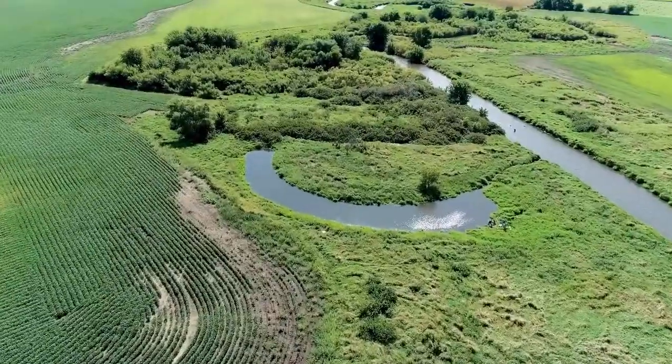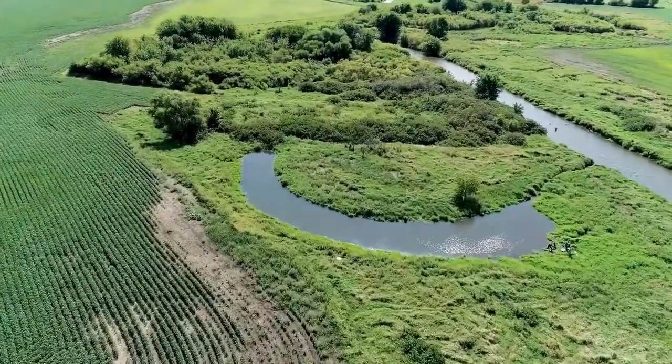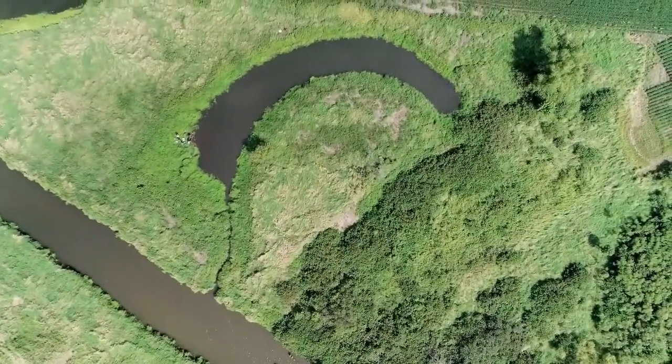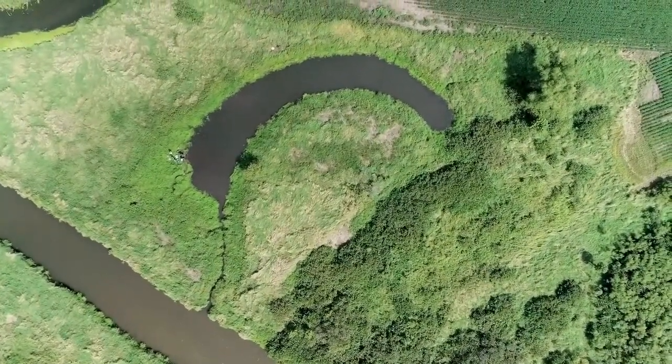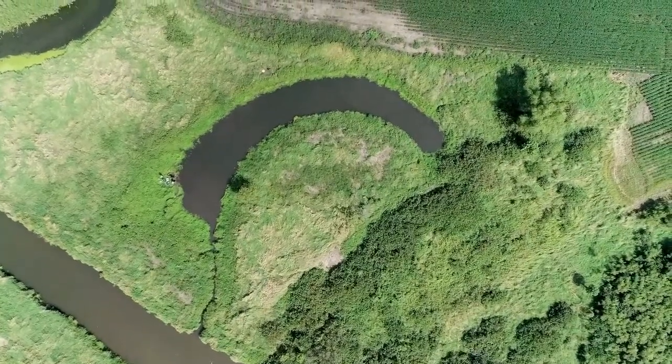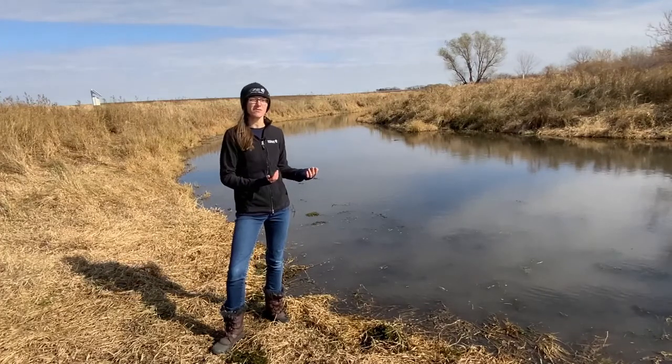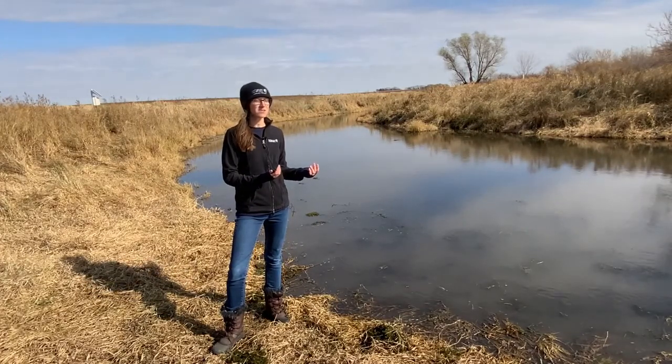The restoration that we're at today was restored in 2017, about four years ago. When we came to this site, it was not holding any water and was not really providing those benefits that it used to provide. It's not a really engineered practice — we dug out the soil that had filled in over the years, and now it's holding water year-round for wildlife.